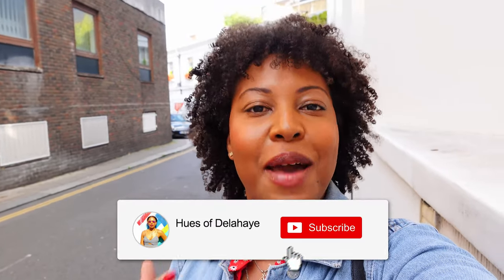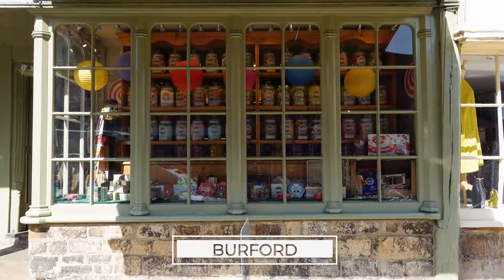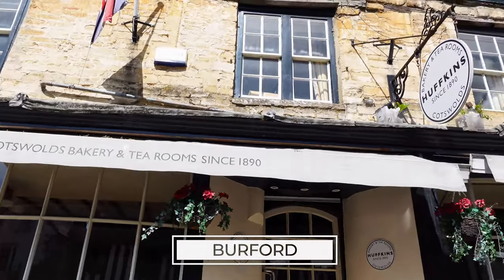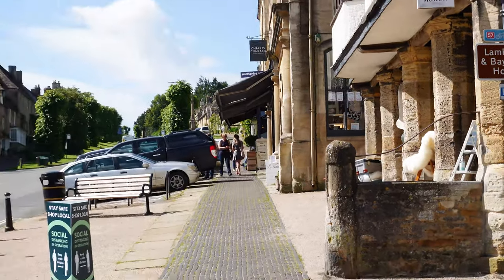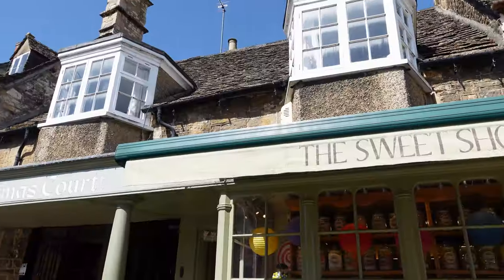I'm doing a day trip from London to the Cotswolds and I'll be showing you some of the best villages in the Cotswolds to see.